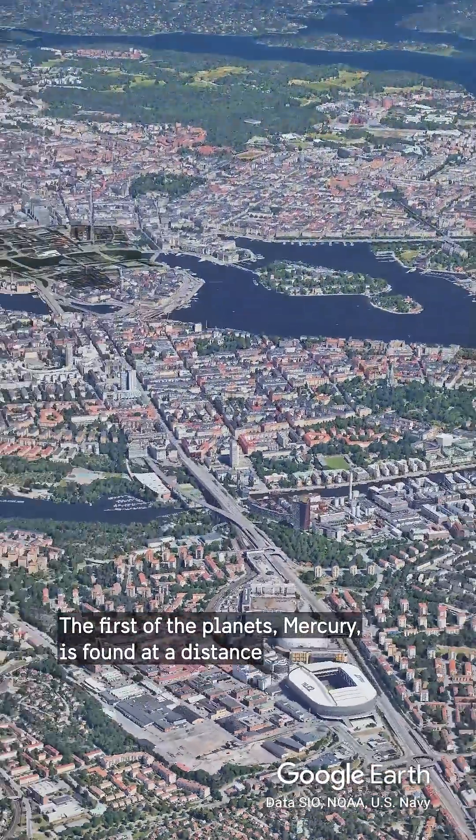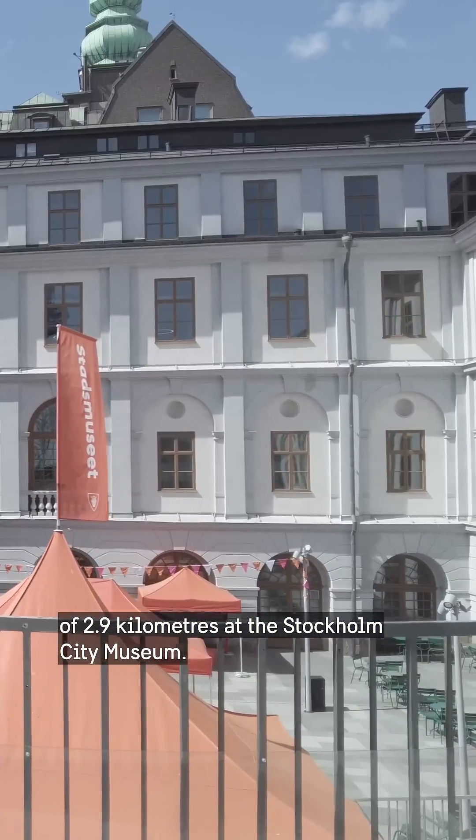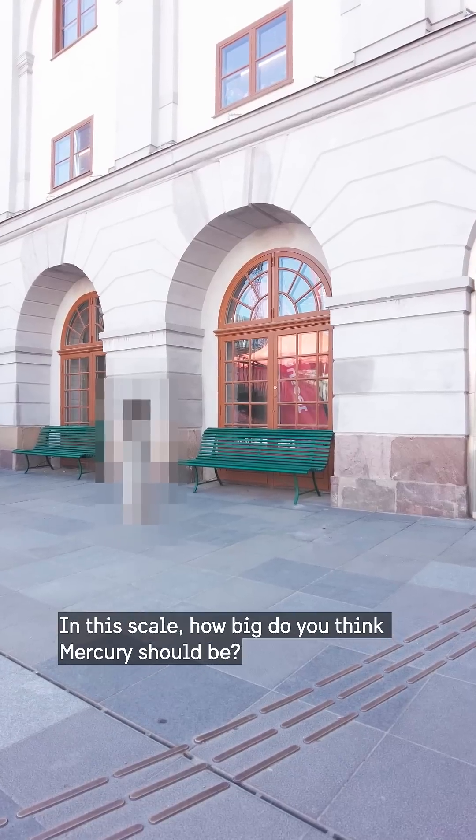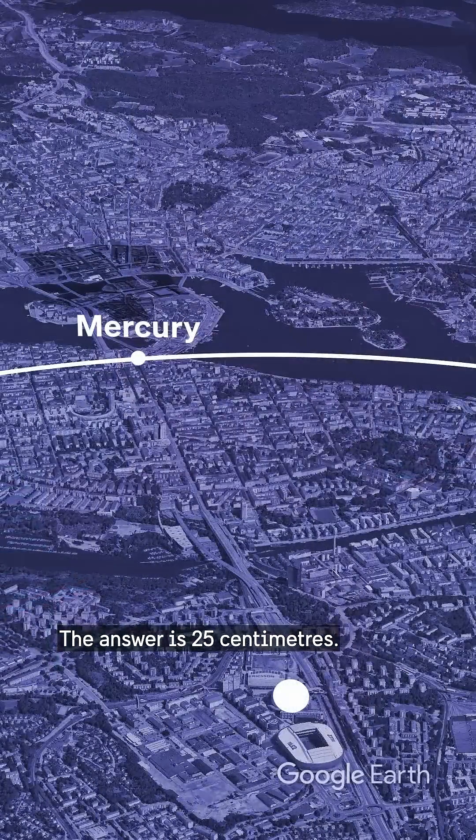The first of the planets, Mercury, is found at a distance of 2.9 kilometers at the Stockholm City Museum. In this scale, how big do you think Mercury should be? The answer is 25 centimeters.